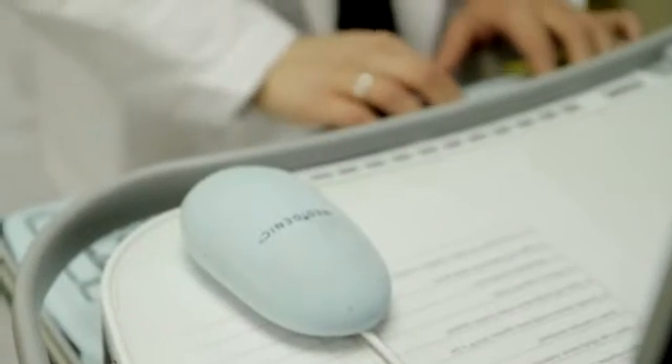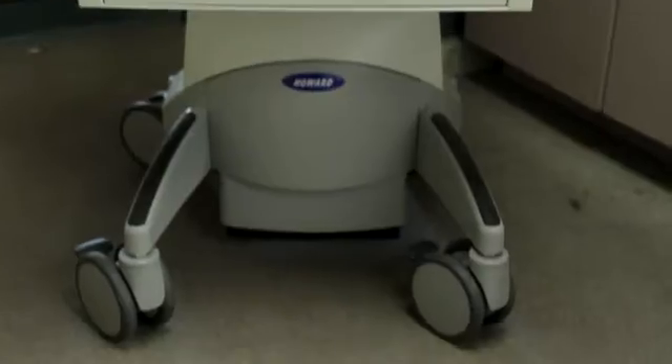There were two new pieces of technology that Toronto East General introduced to our clinicians' workflow. For our nursing staff and our pharmacists we use MedCarts, designed to ensure portability and mobility. We wanted to make sure that we could get clinicians to patients' bedsides to deliver the right medication at the right time.